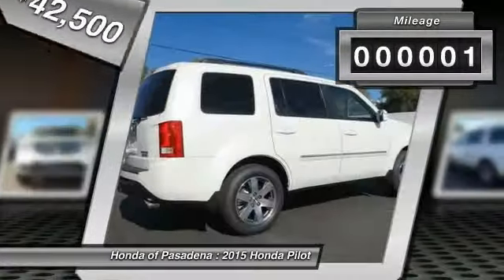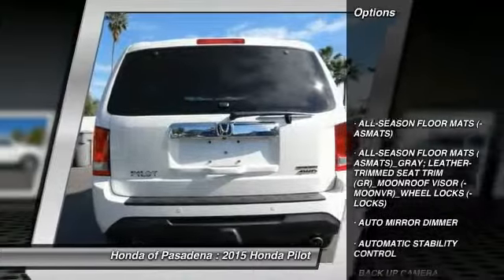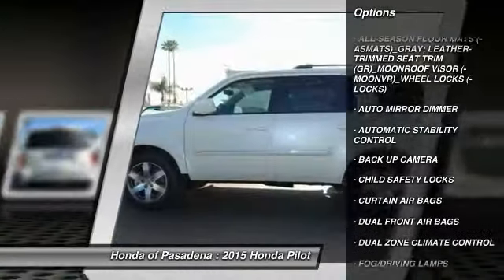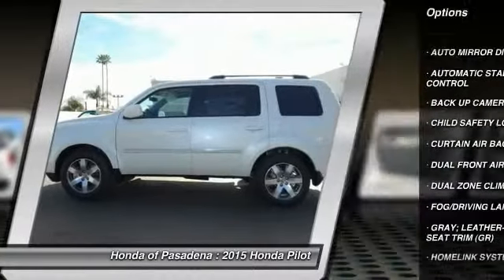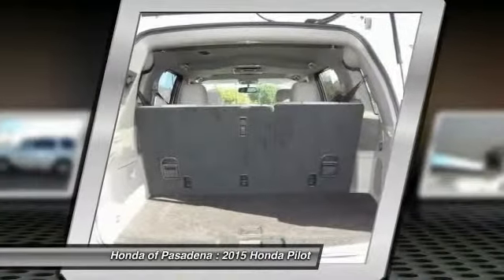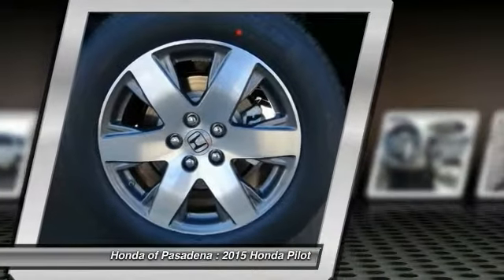This vehicle has less than 100 miles. Here are some of this vehicle's great options: traction control, dual front airbags, Homelink garage door opener, automatic stability control, auto dimming rear view mirror, PPO, keyless entry, child safety locks, backup camera, fog lamps, security system.